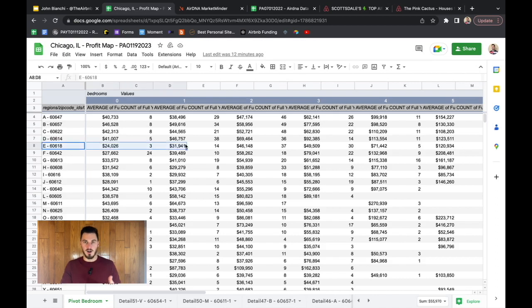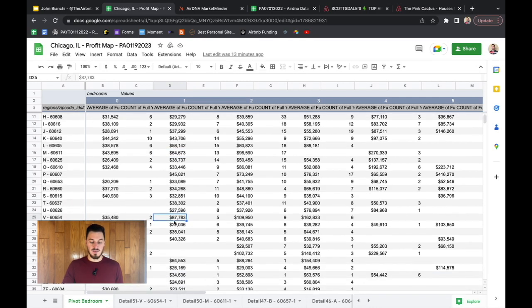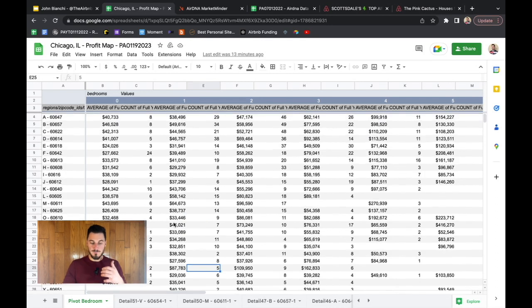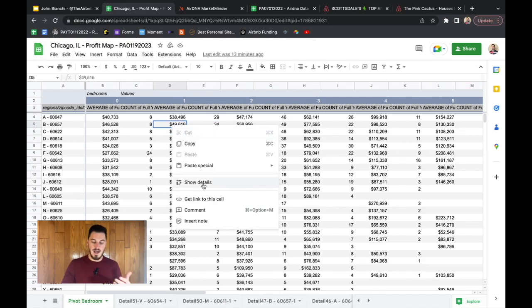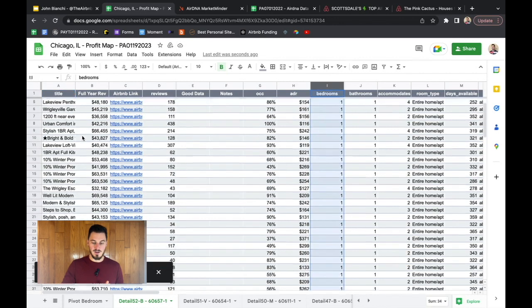We're focusing on one bedrooms. The first zip code makes about $38,000, but the next makes $49,000 — so right away you wouldn't look at the first one. As you scroll down, some zip codes are great and some dip off. There's one location making about $64,000, which is impressive, and another averaging $87,000 but with fewer listings. I found the $49,000 zip code most interesting because it has 34 listings — meaning half are doing over $50,000 — so there's a lot to learn there. You click it, hit 'show details,' and all the one-bedroom listings in that zip code open up with their full data.